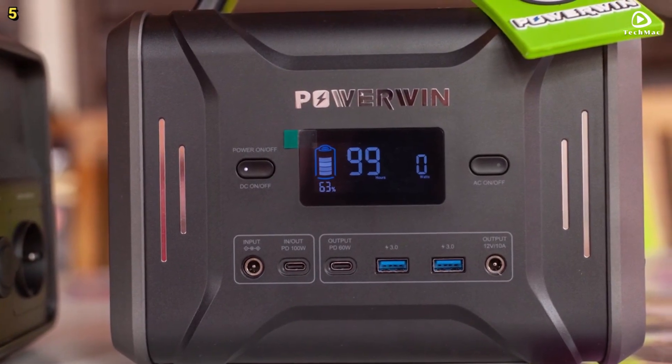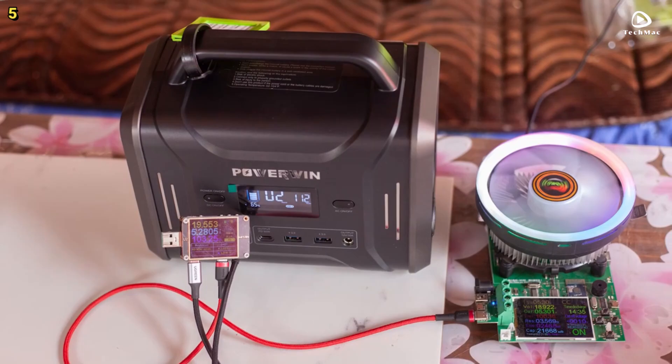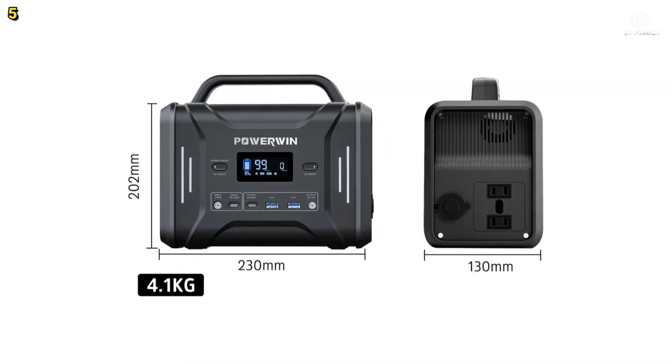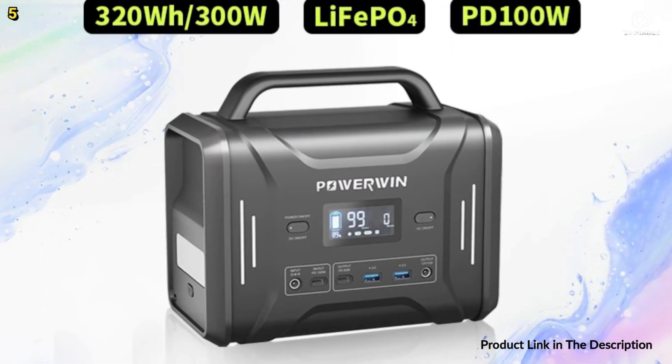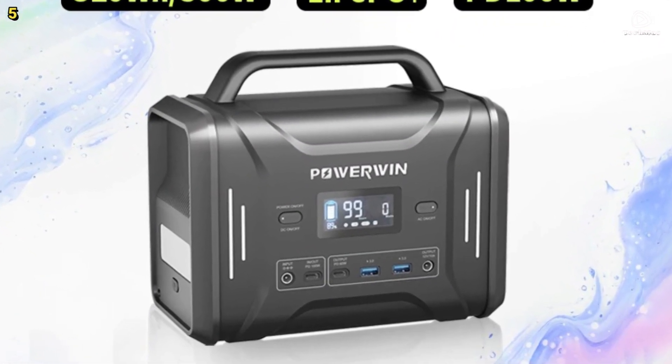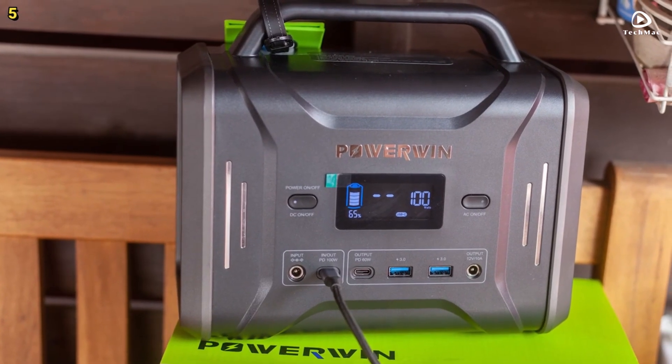Weighing only 9 pounds, this power station features a compact and lightweight design, making it an ideal companion for camping trips, fishing expeditions, or even as a backup power source for your home during emergencies. The built-in handle ensures you can easily transport it wherever your adventures take you.